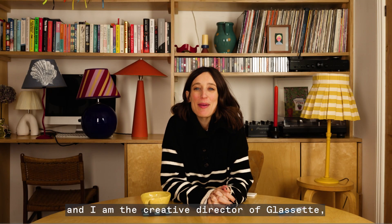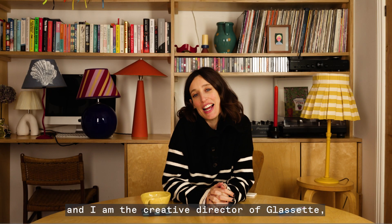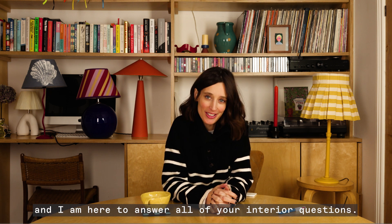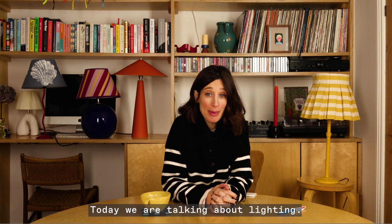Hello, I'm Laura Jackson and I am the Creative Director of Glasset, and I am here to answer all of your interior questions. Today we are talking about lighting.